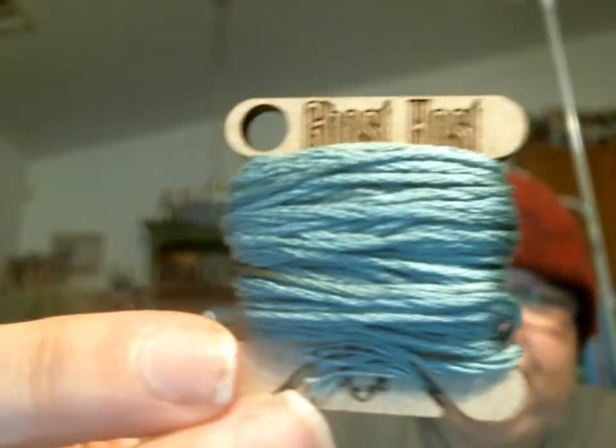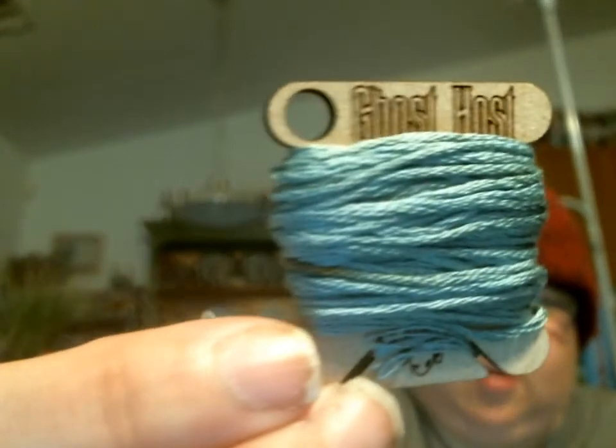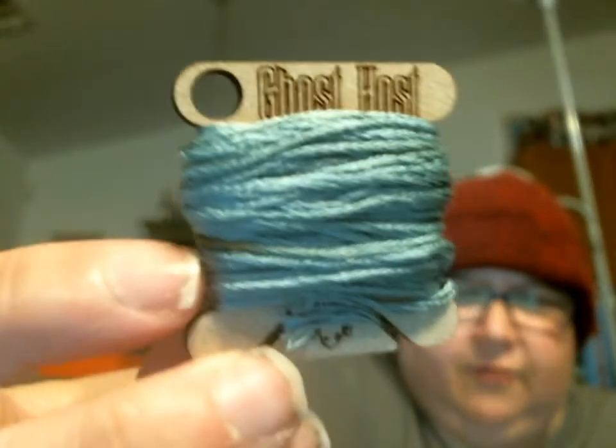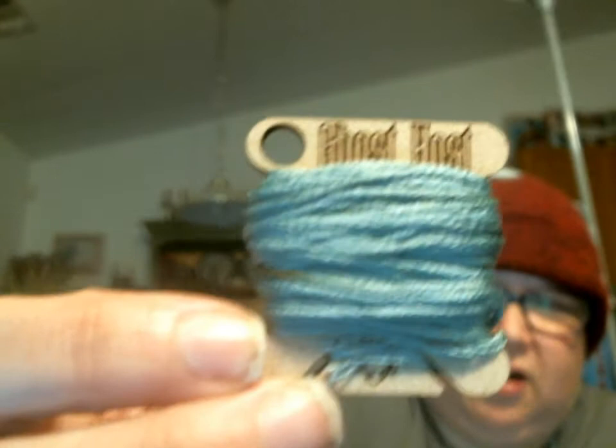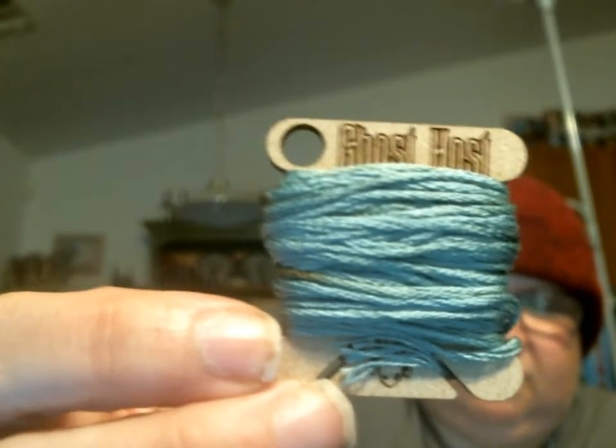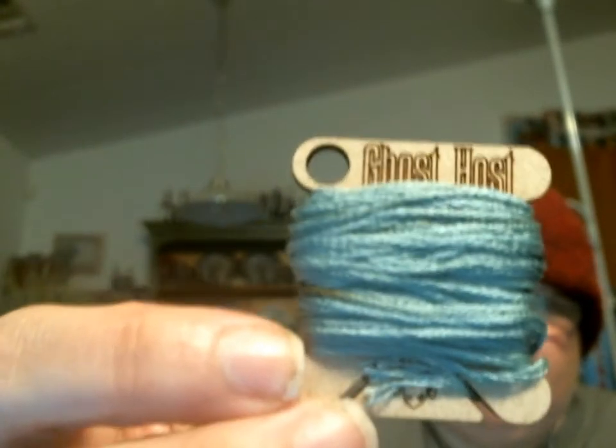So once again, as usual, we have the beautiful wooden bobbin. And you can already see a little bit of the variegation right there. And that's showing mostly true to color. It's a little darker than that, but yeah, that's pretty cool. And that's a nice color. That's about the most true to color I think I've seen it show up yet, so that's kind of nice.